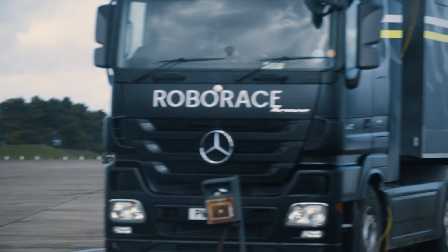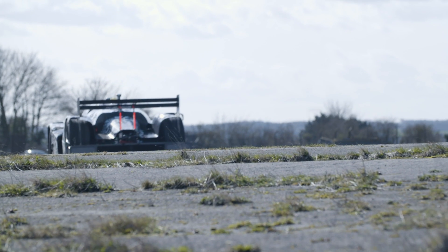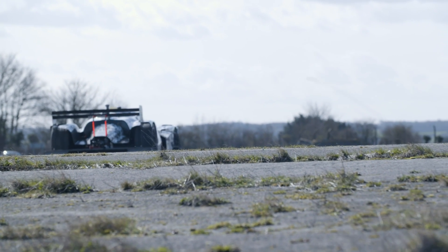We've done about 30 laps so far, we've probably got another 15 or 20 laps to do. We are probably accurate to something like — if you put a penny on the ground over there, it'll run over it every single time in the same place.